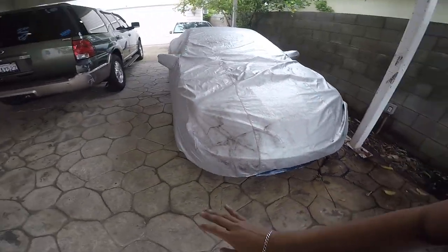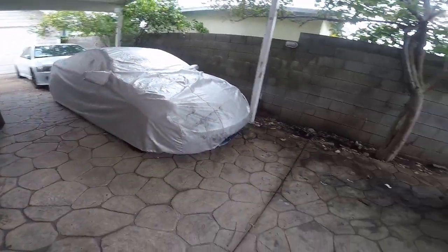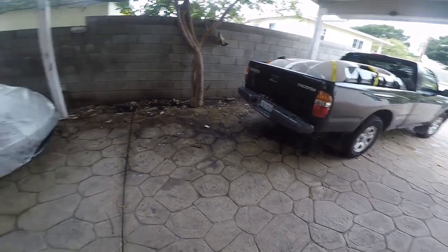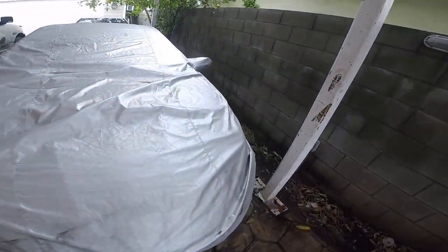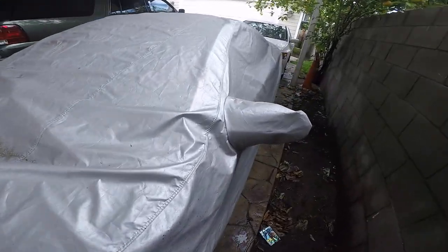I'm not gonna bore you with all the moving stuff — you'll see bits here and there but not everything. Let's get to the house; I'll show you a tour once we get the keys.